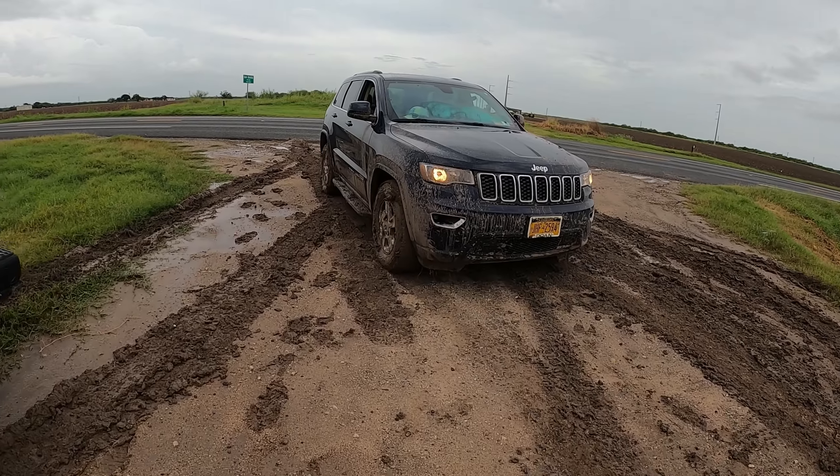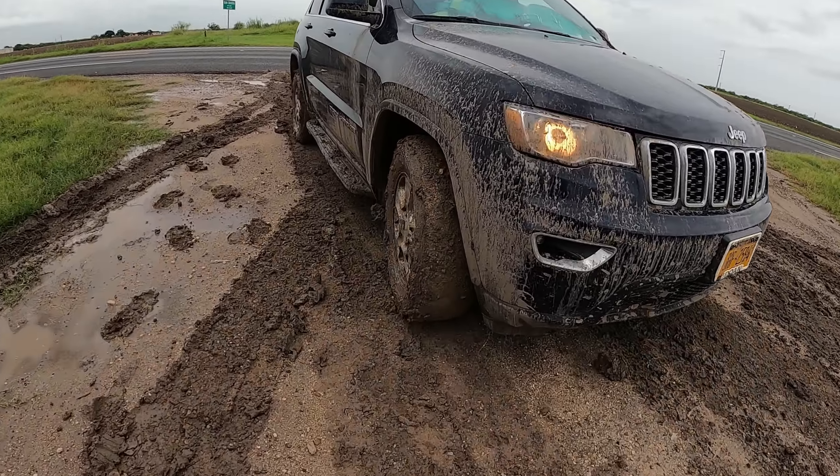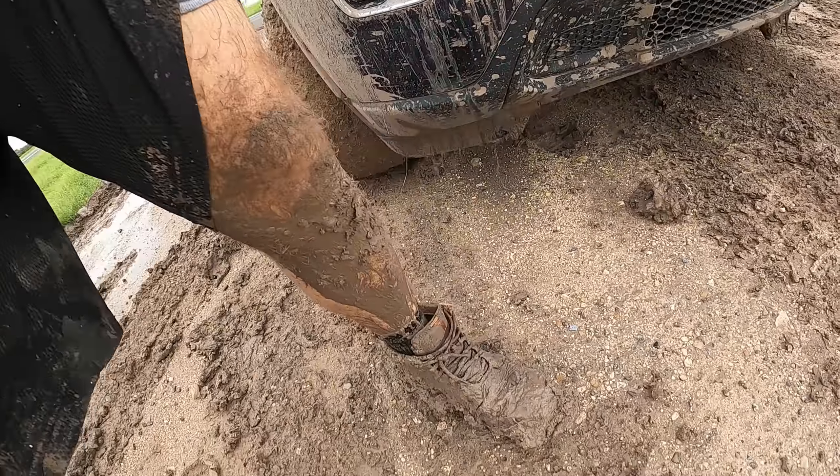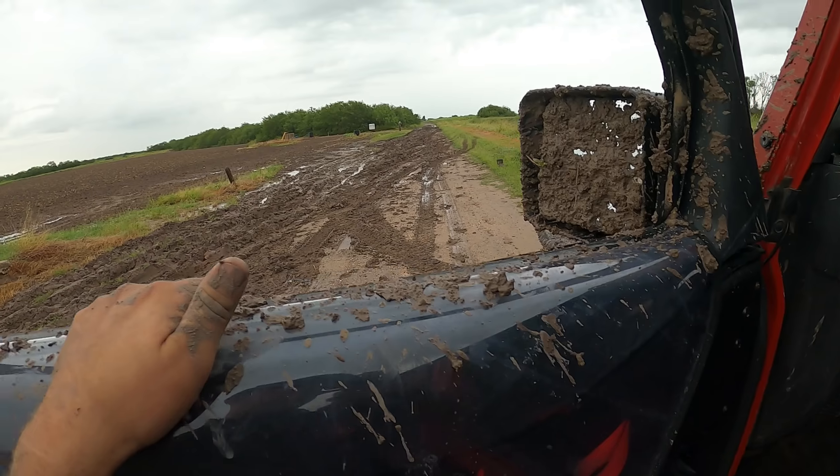They're good. I'm going to make sure they can get out of here and don't get stuck again - there's mud stuck to the tire every time you go around. I am covered in mud, but we got it done.